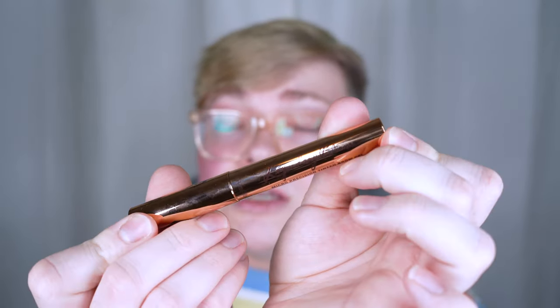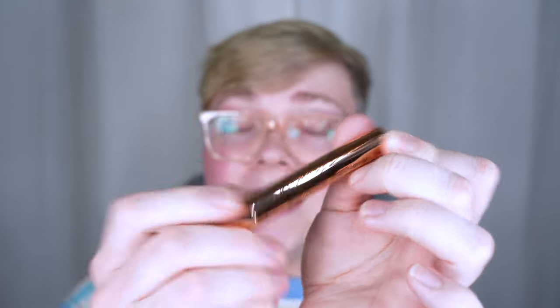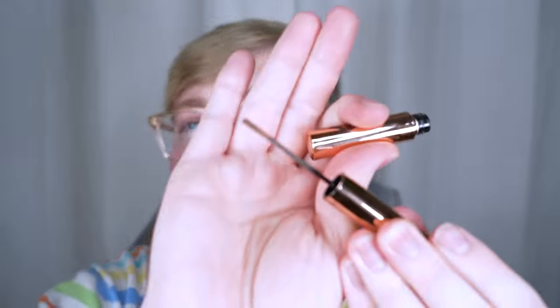I got the Charlotte Tilbury Legendary Brows in the shade taupe. This is the lightest shade — I have the darkest shade, black-brown, over there — but I really want to see if this one will be better for me.